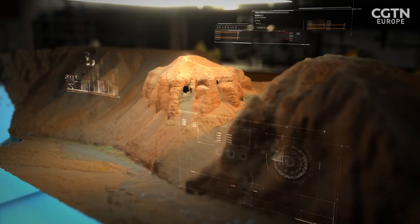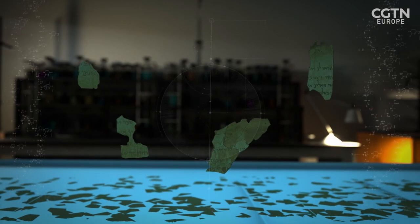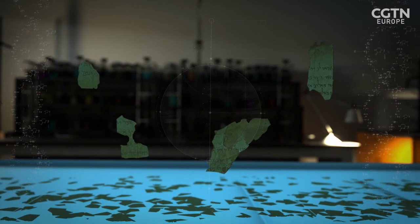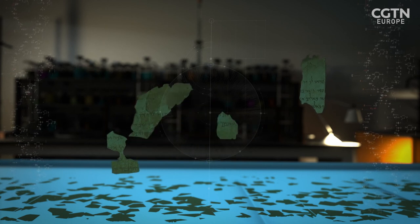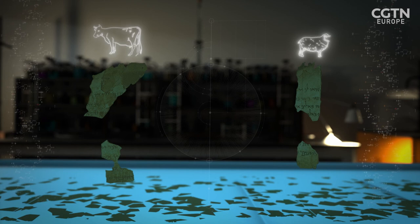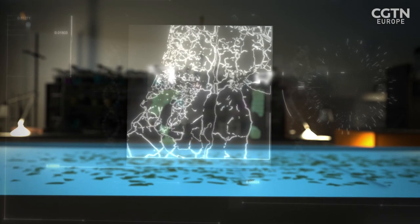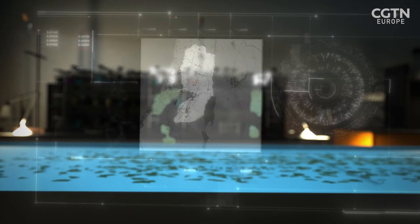One of the findings was that four fragments believed by some to be part of the same manuscript from the Book of Jeremiah were actually from separate sources, as two were made from cowhide and two from sheephide. Coupled with other clues from the content, this suggests there were different versions of Biblical texts circulating in different areas.